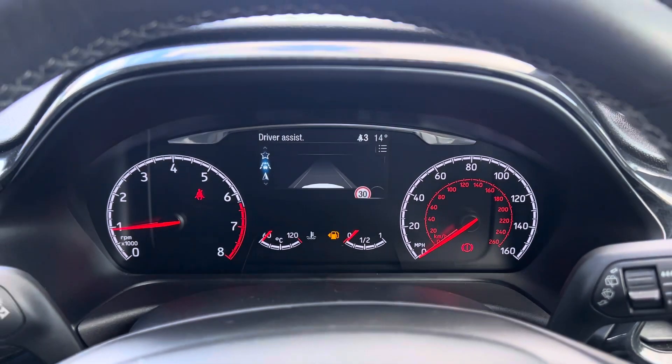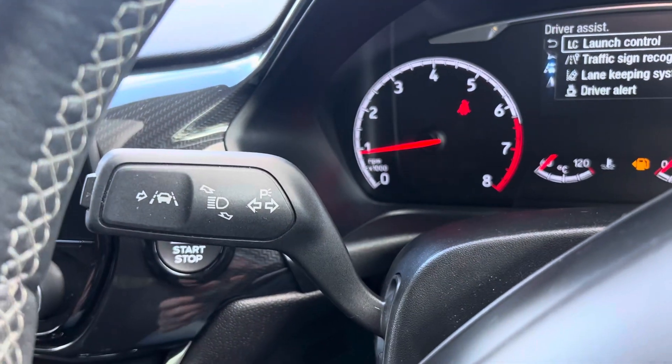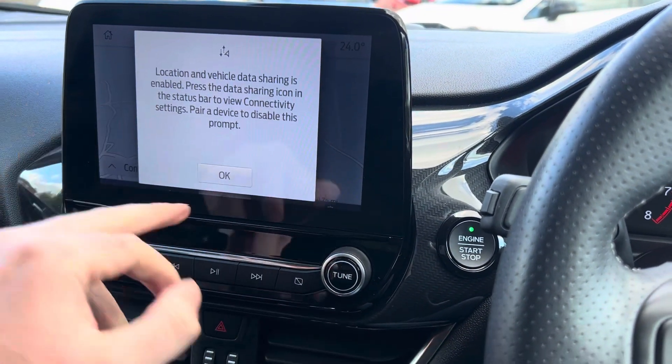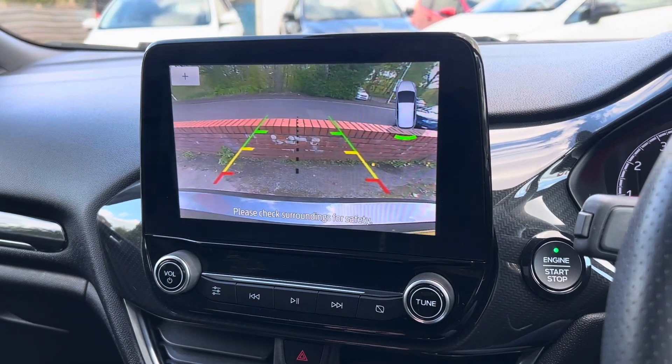Over here you've got your driver assist, so launch control, traffic sign recognition, and lane keep assist — which you can see just there. There's built-in sat nav, all in a nice easy-to-use touchscreen. Press OK on there, pop it into reverse, and as you can see you've got your reverse camera and your parking sensors.